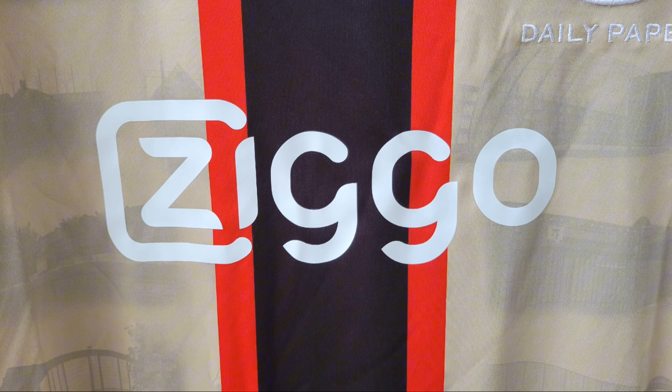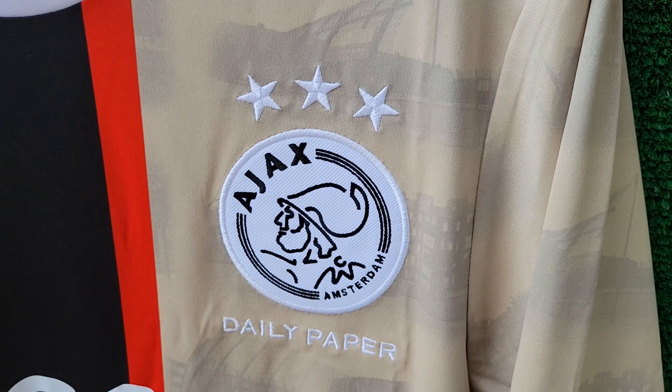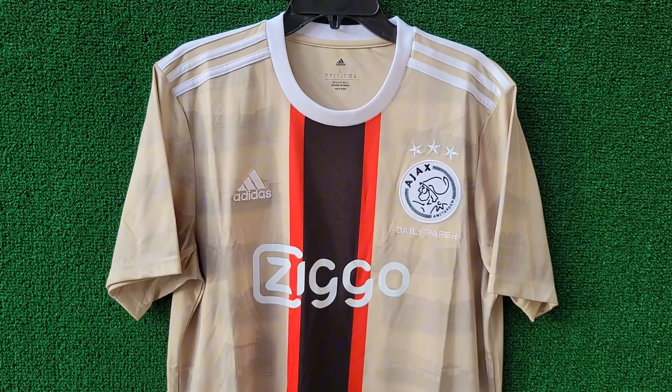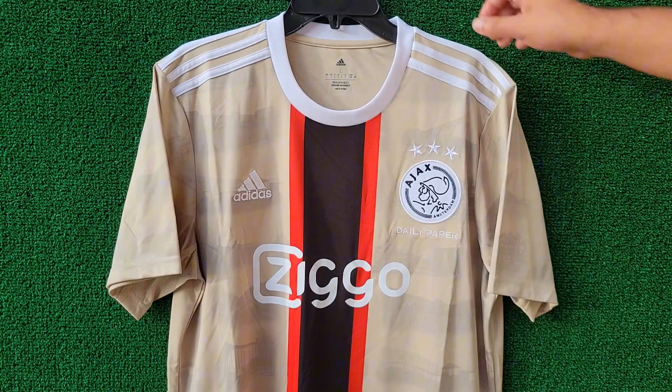So, what do you think of the Ajax X Daily Paper collaboration? Let us know in the comments. And if you're ready to add this piece to your collection, hit the like button, subscribe for more exclusive jersey content, and stay tuned for more iconic drops.